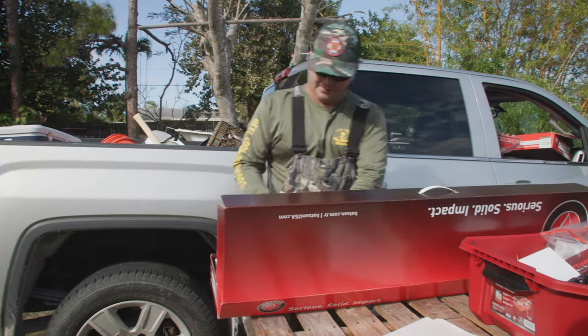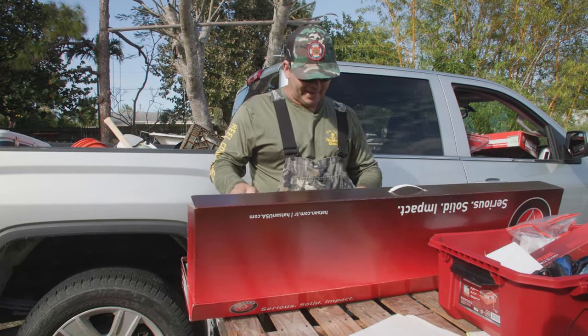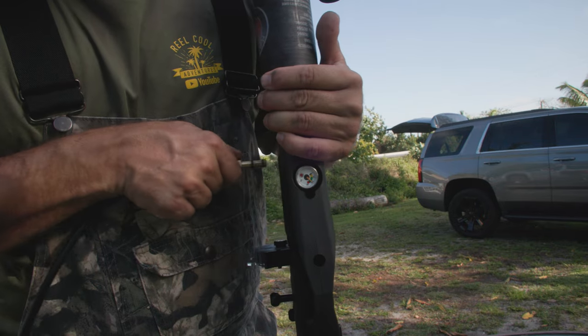Just came to us from my buddy Pablo. He keeps them in stock — I couldn't wait, I called him. He has it in. If you want to know where you can buy this, Airgun Incorporated — we'll leave that in the description below. I'm going to go ahead and fill it up. Let's see what it can do.